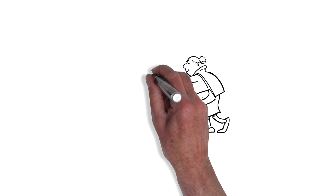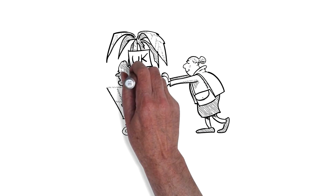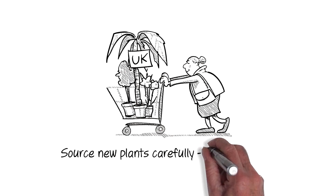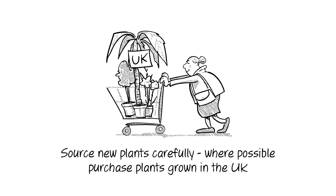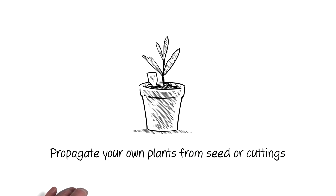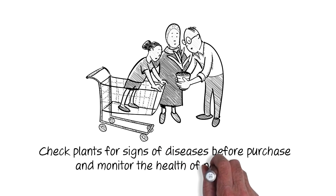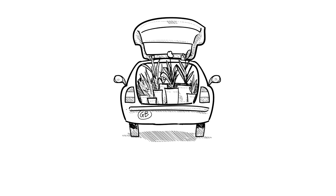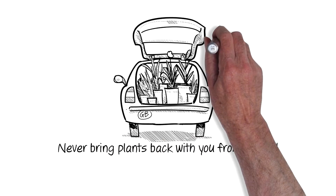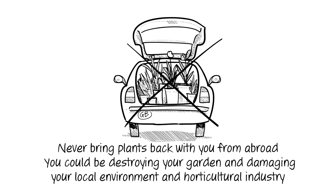Here's how you can help to prevent Xylella. Source new plants carefully — where possible, purchase plants grown in the UK, or propagate your own plants from seed or cuttings. Check plants for signs of disease before purchase and monitor the health of new plants. And never bring plants back with you from abroad — you could be destroying your garden and damaging your local environment and horticultural industry.